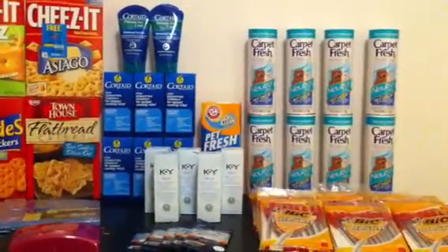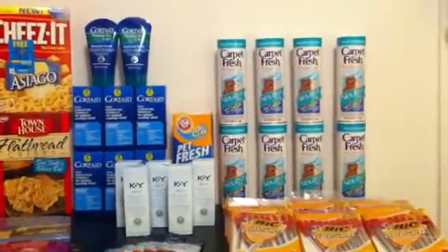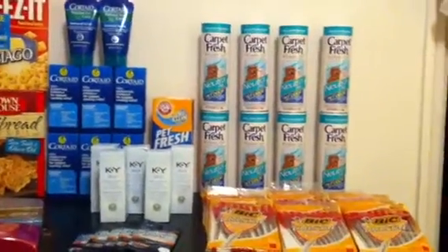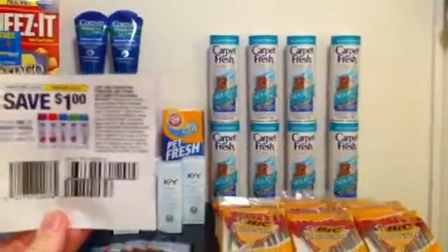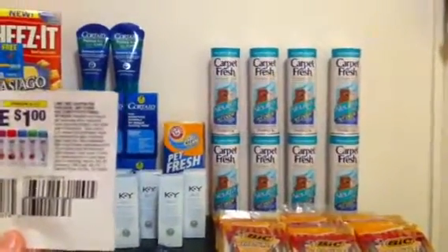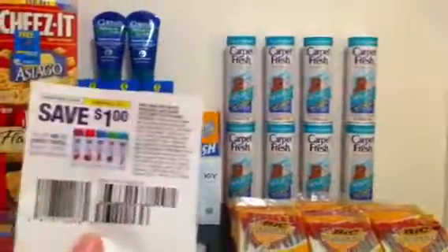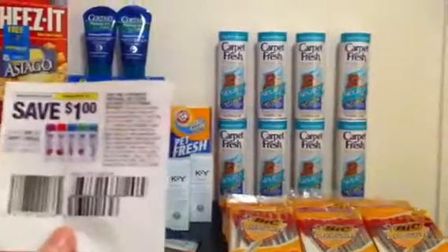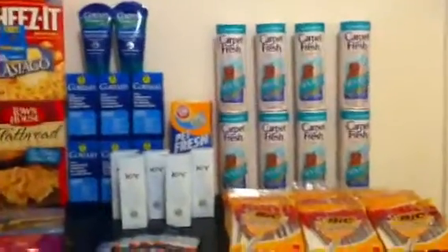The Pet Fresh, the Arm & Hammer — I just got that for my neighbor because he loves that — and the Carpet Fresh, I got those completely free. They were $0.98 and I used the $1.00 off one coupon found in the SmartSource 1/29. It's not the one pictured, but I asked one of the people working at Walmart and they said you could use it, and it scanned okay, so they said it was fine.